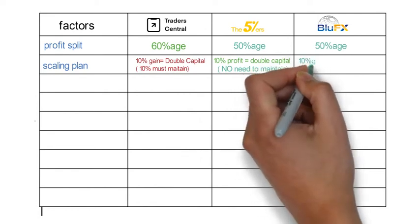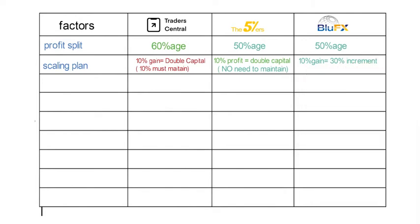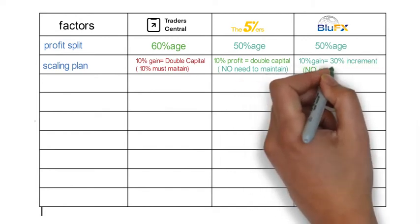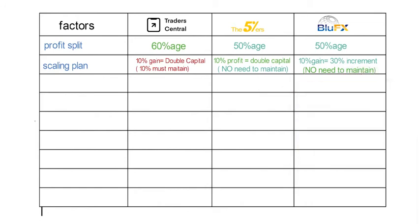In Blue FX you have to achieve 10% profit to increase the capital by 30%, up to $200,000. Here also you don't have to leave your profit in the account in order to access the scaling plan.